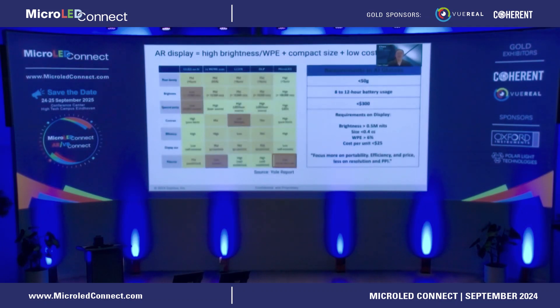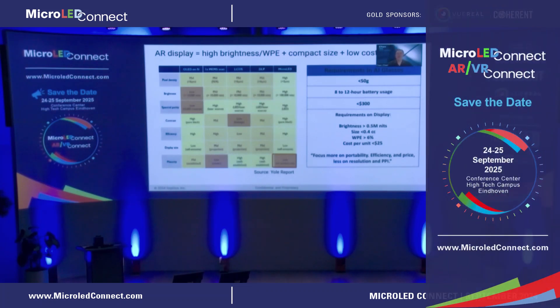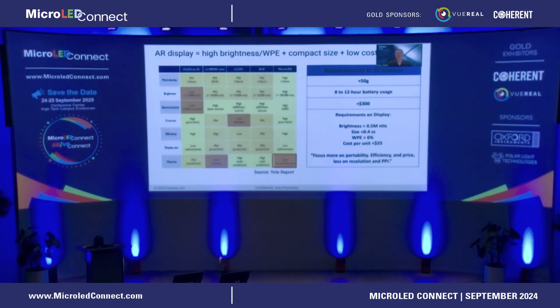There are different micro-display solutions for AI glasses or AR glasses. Micro-LED, because of its high brightness, high efficiency, and ultimately the easier way to produce it together with semiconductor production, is the best option. But the problem is, for now, there's no product yet — especially a full-color product — that can serve all the requirements from AI glasses.